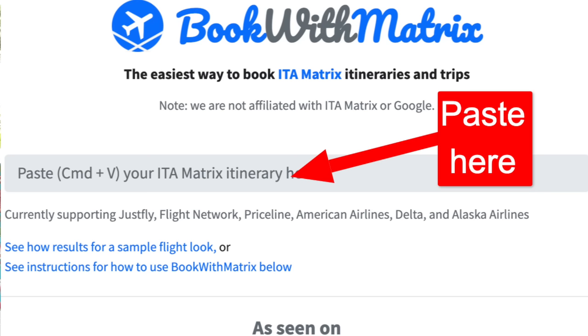One thing to know about ITA Matrix is that unlike Google Flights, you can't book your flight directly with ITA Matrix — you have to do one extra step. You can either book directly with the airline, or you can copy the flight itinerary that they give you on ITA Matrix and paste that into a website called bookwithmatrix.com.